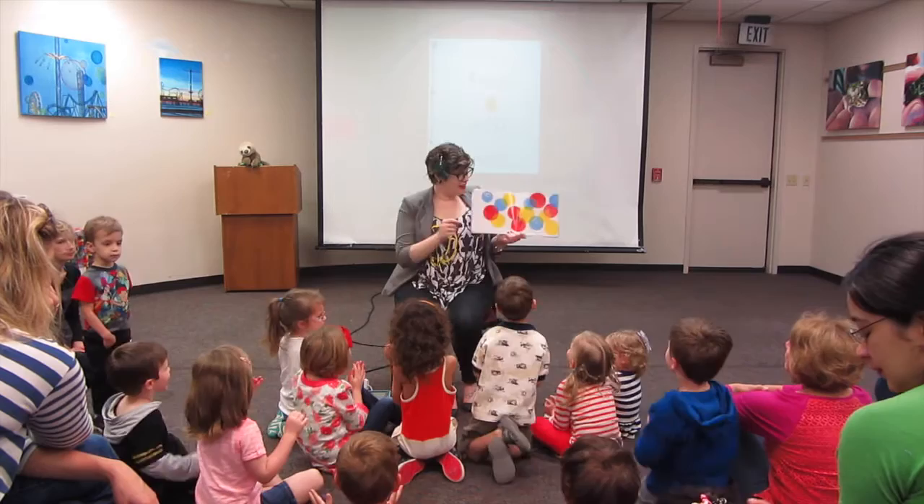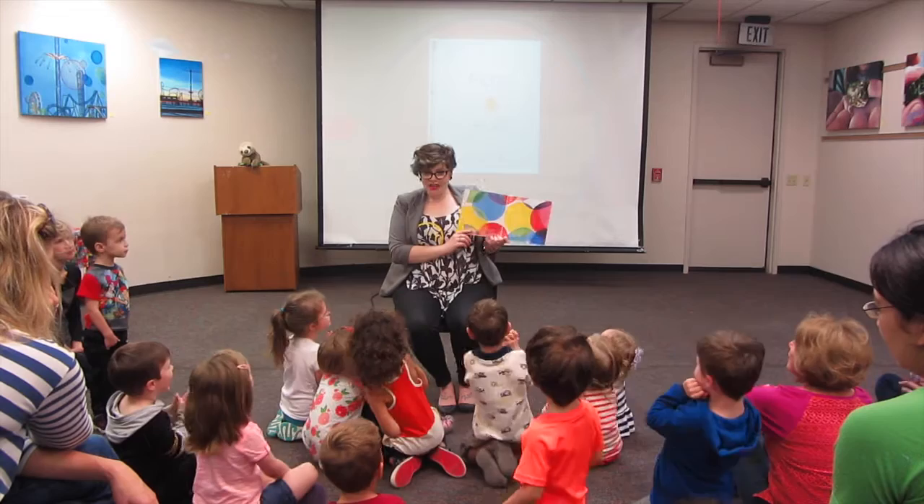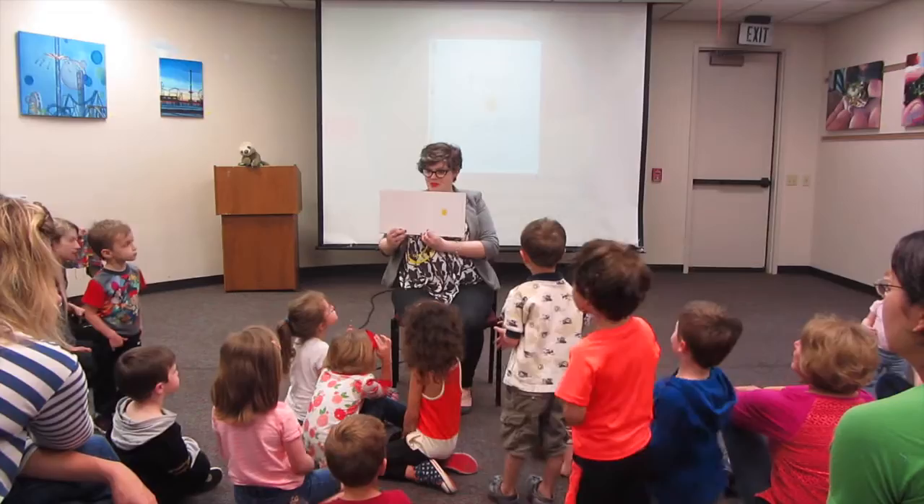Clap three times! Bigger or smaller? Bigger! Clap some more! Keep going! And then it works its way back around and comes back full circle. It's really precious.